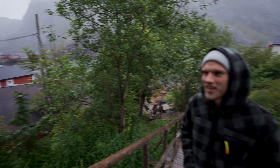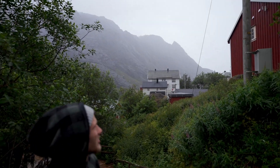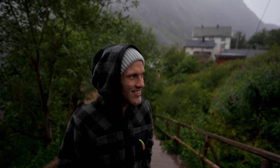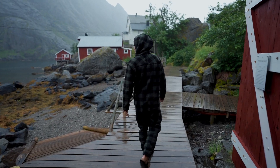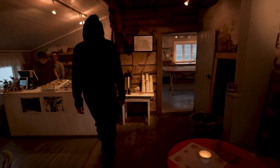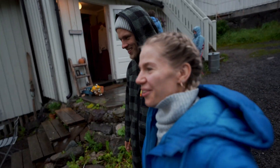We're in Nusfjord, which is a like old traditional fishing village. We did some research — there's a bakery where we might get some sourdough bread. Fingers crossed. No luck with the sourdough.